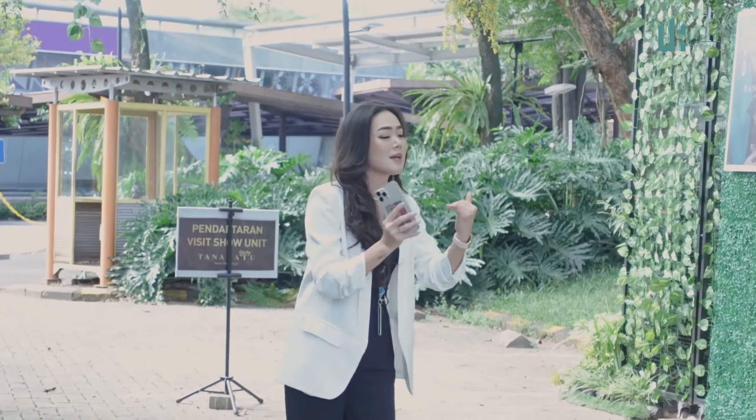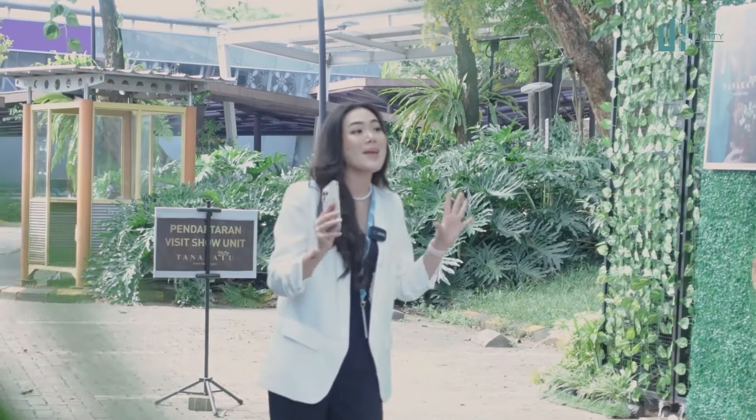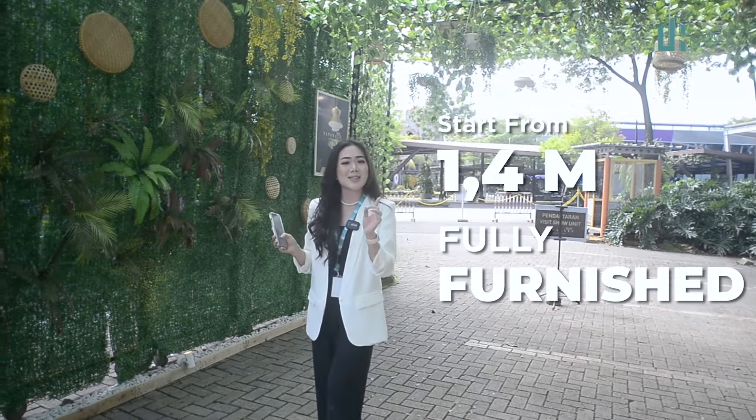Because the location is super strategic — just 5 minutes in BSD City. And for the price, it starts from 1.4M and it's fully furnished. Wow, langsung aja ya.